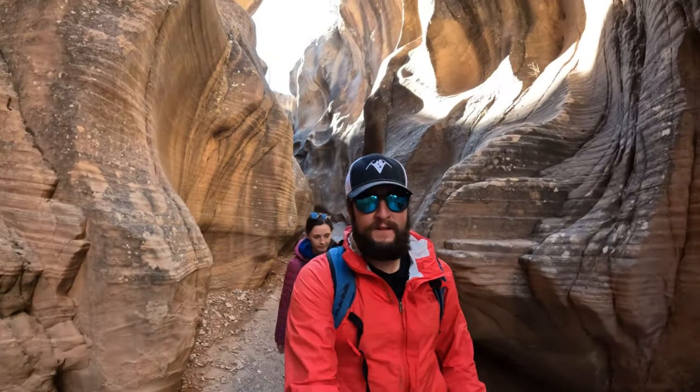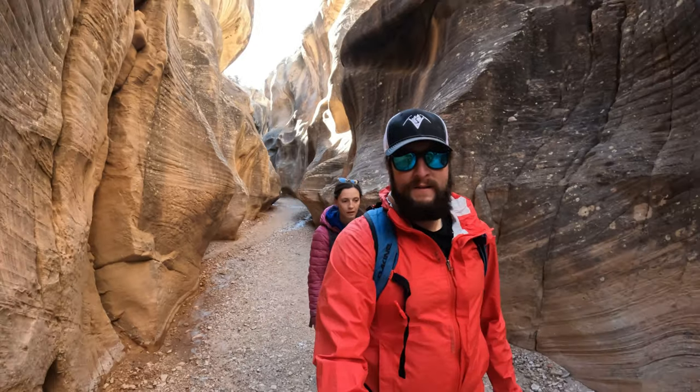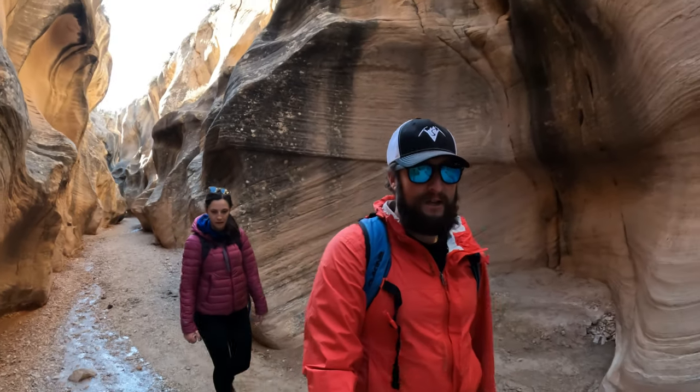As we re-entered the slot here, it's also dried off quite a bit. The river — I don't know where it went, probably underground — but you can see it's dry again. Pretty cool. And it's definitely not narrow at all so far. We'll see if that changes, but it's more of a canyon than a slot canyon at this point.